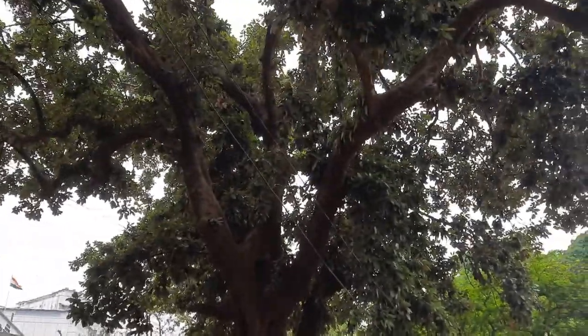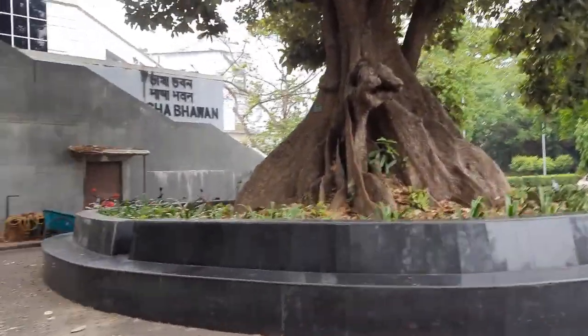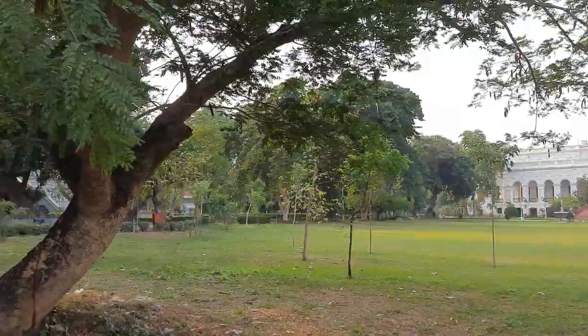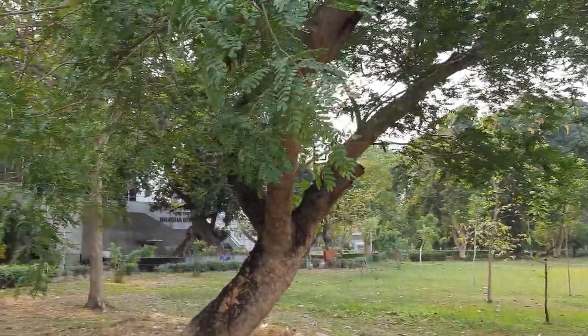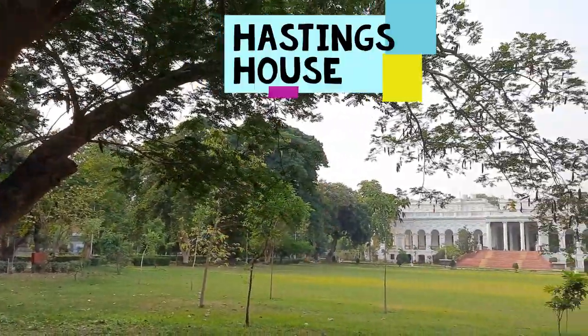Within the campus of National Library, we have Bhasha Bhawan, which serves as the main building of the library, and the Hastings House, which was originally the official residence of the Governor General of India before independence.